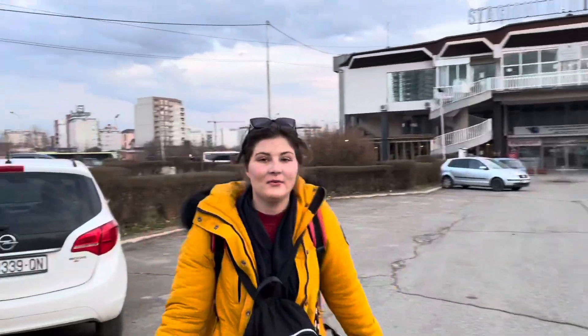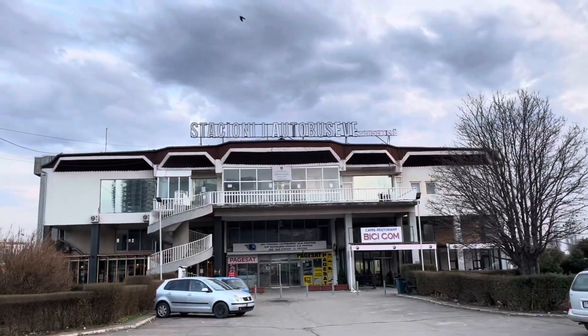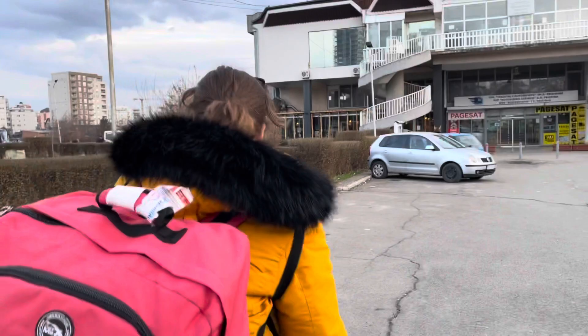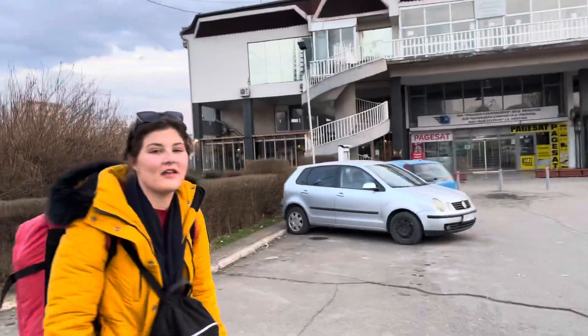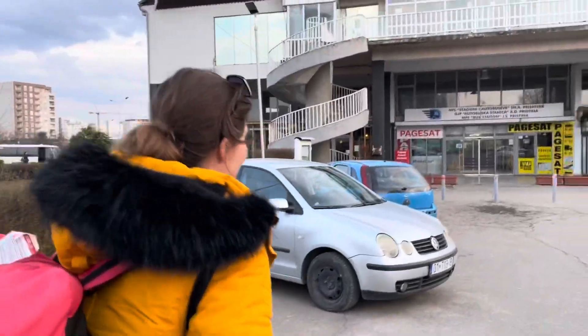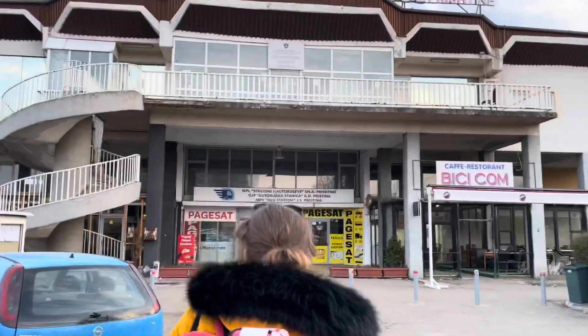Welcome to Kosovo — we have arrived at the bus station. The last five minutes were a little chaotic. Everyone was getting out because of traffic, we tried to get out, they closed the door on us, then we got back out. Someone was like 'this is the bus station' and we were like 'oh, okay.' We ended up just waiting — thank God. So now our mission is to find a SIM card or WiFi.